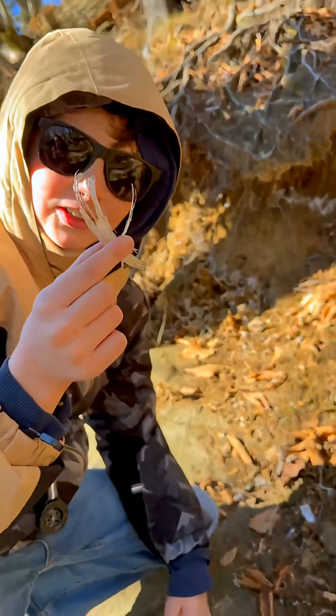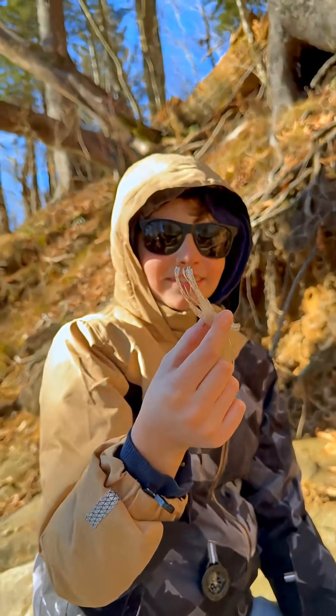Oh, Grayson, look at these. Oh my gosh. Look at that — it looks like little hairs. That's crazy. But what would make water look like this? I don't know, but it's neat.